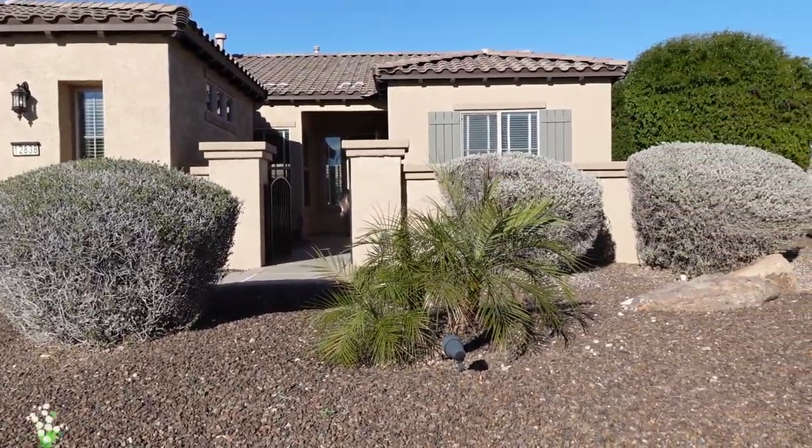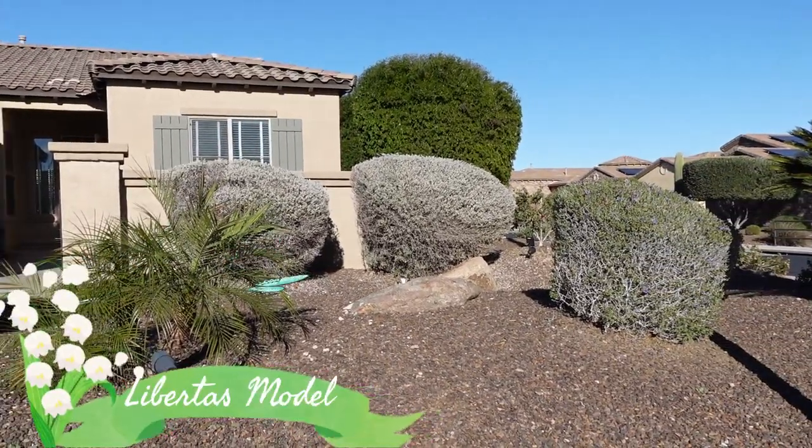Here we are at a home that is already under contract — there's our sold sign. I'm going to show you the floor plan anyway so you know what a Libertas here in Trilogy at Vistancia looks like. It's 1867 square feet, two bedroom, two baths plus a den. This one actually has double doors on the den, which makes it nice and private and also allows you to make it a guest bedroom if you'd like.